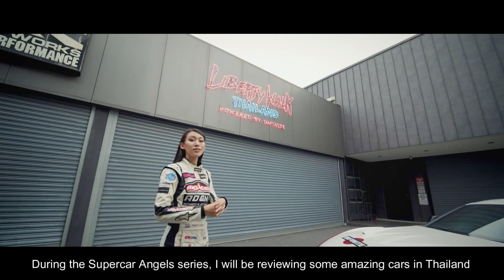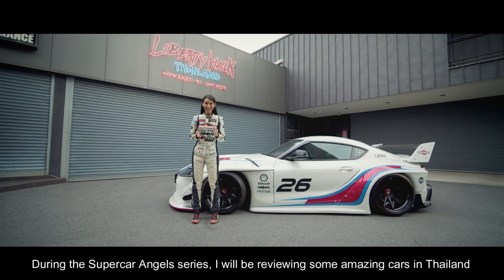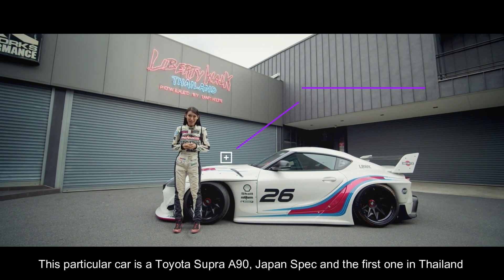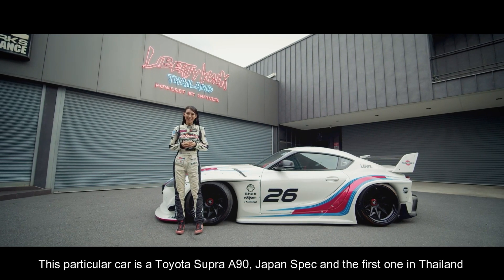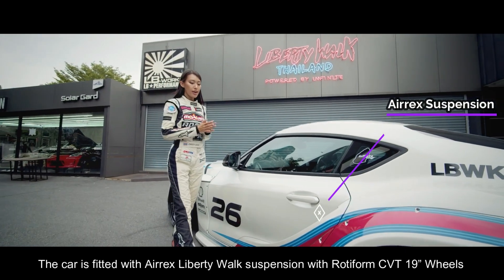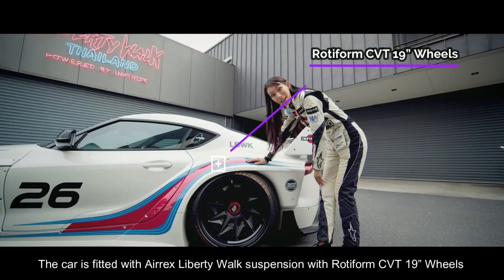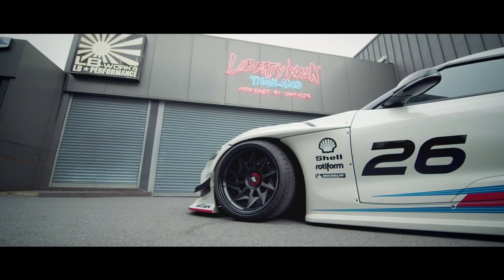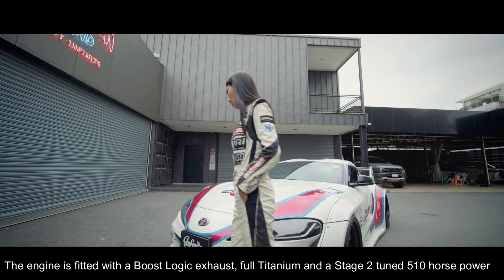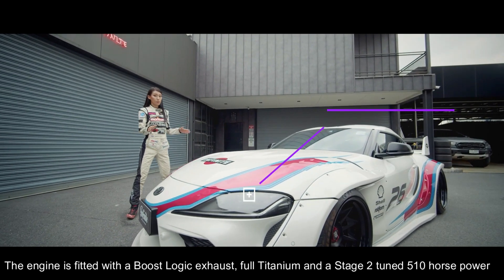During the Supercar Angels series, I will be reviewing amazing cars in Thailand. This particular car is a Toyota Supra A90 Japan spec, the first one in Thailand. This car is fitted with Aerox 3D suspension and beautiful 19-inch wheels.